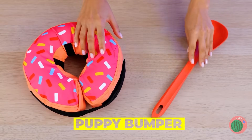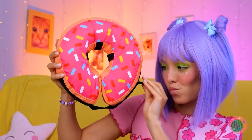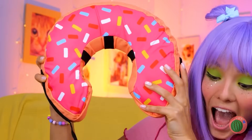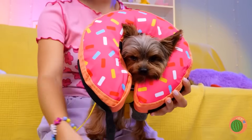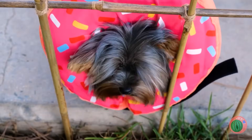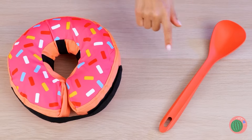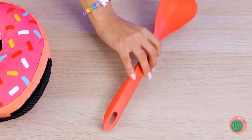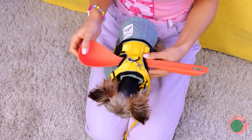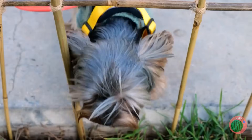Now for a puppy bumper. Start with the donut — after all, who doesn't love donuts? Open up and stick your pup inside. Now that fence is nothing to worry about. Now try a spoon, just add it to a harness. Like a cone of shame, but without the shame.